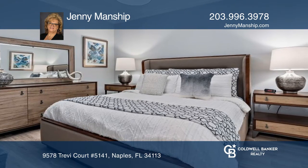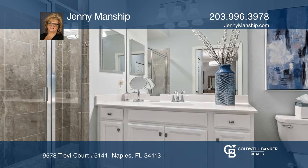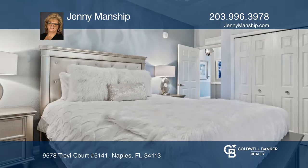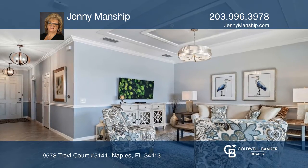The many upgrades include crown molding, coffered ceilings, plantation shutters, custom drapes, beautiful custom backsplash, all lighting fixtures are an upgrade and more. The condo is equipped with smart technology.